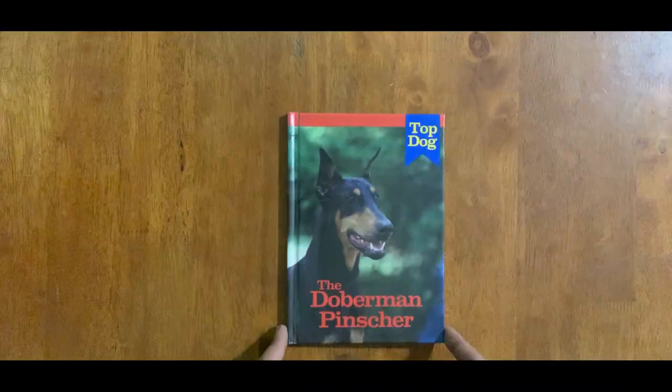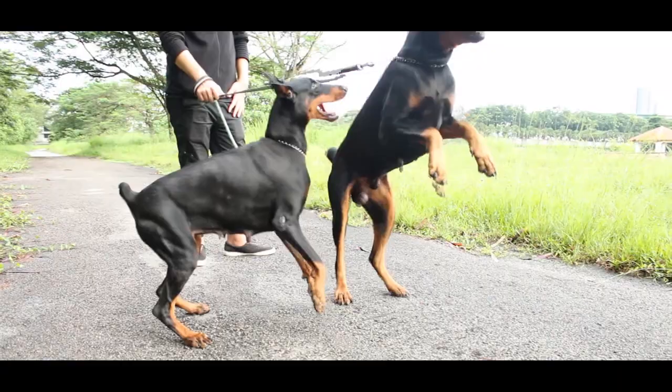Hey guys, this is Ajil from Proactive Canine. In this video I'm going to tell you about our perfect guard dogs, known as the Doberman Pinscher.